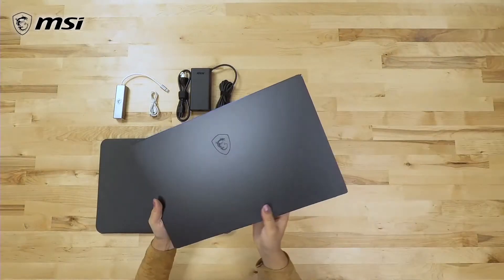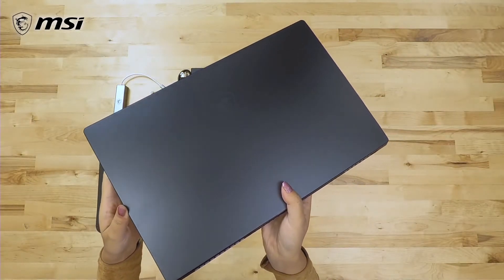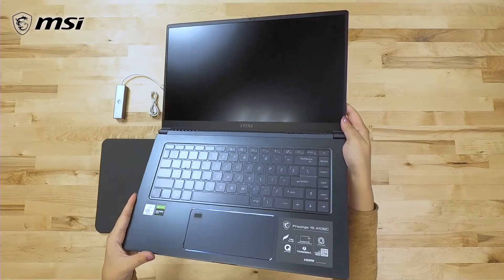Succeeding the PS63 Modern, the Prestige 15 also sports a dark grey body with blue diamond cut accents.